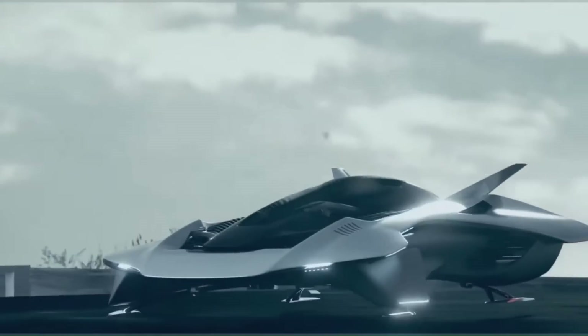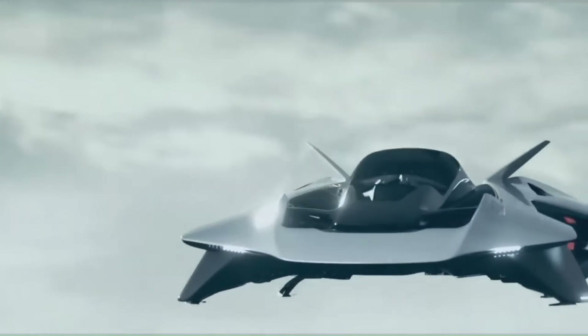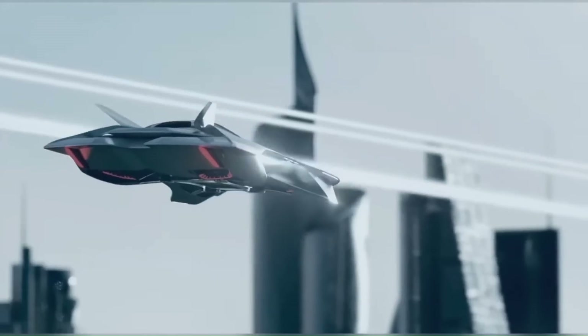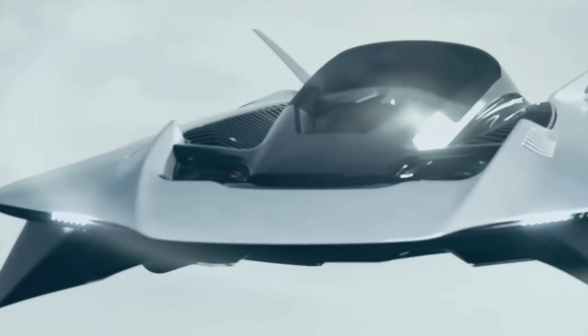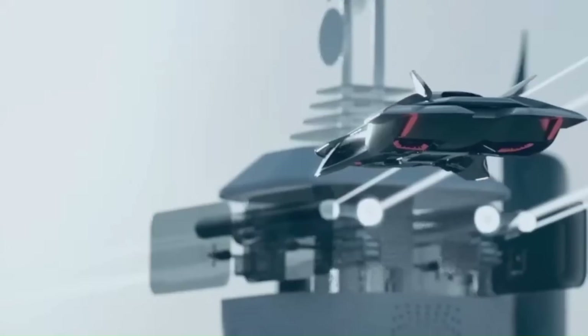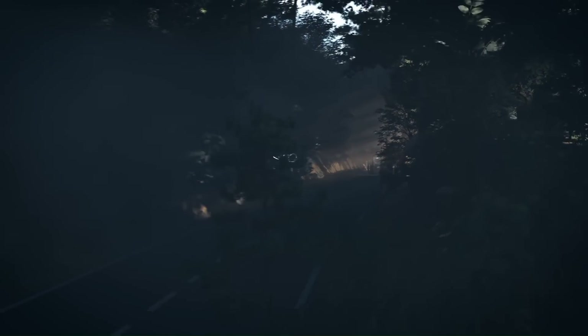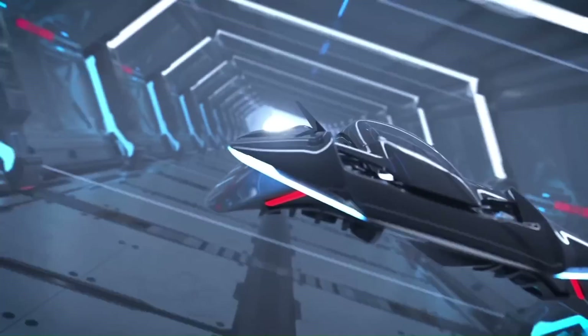The Voler Antelope is powered by four ducted fans, each driven by an electric motor. The fans are mounted in pods on the underside of the aircraft and hidden from view by the bodywork. The aircraft has a tandem two-seat cabin, with the pilot sitting in the front and the passenger sitting behind.